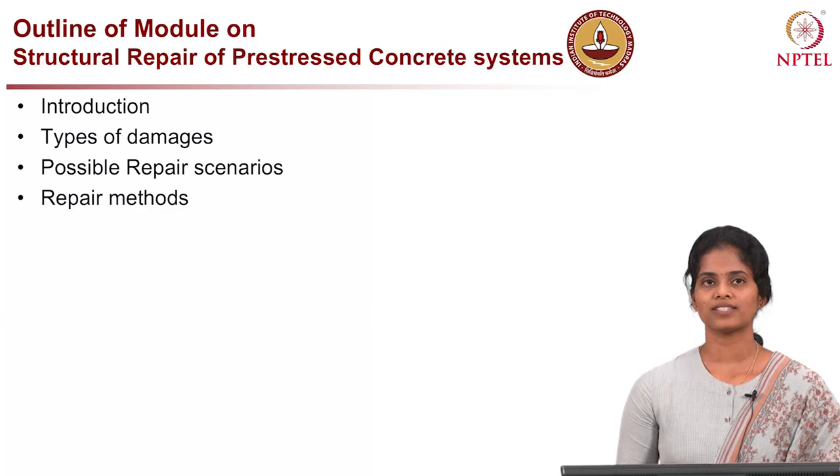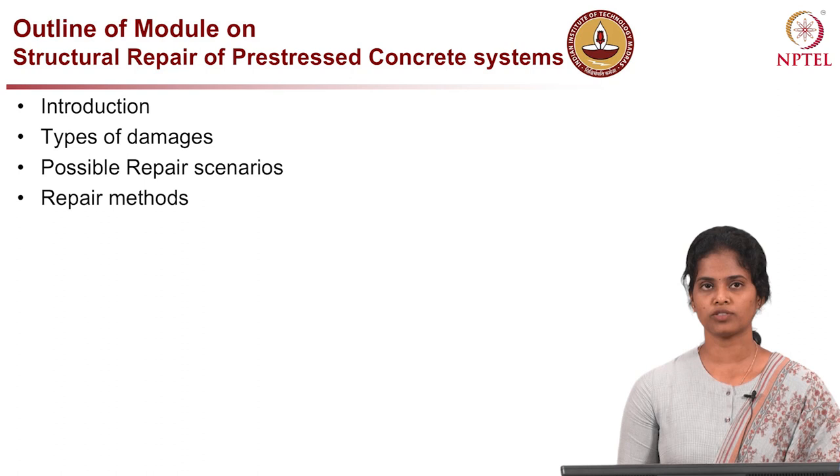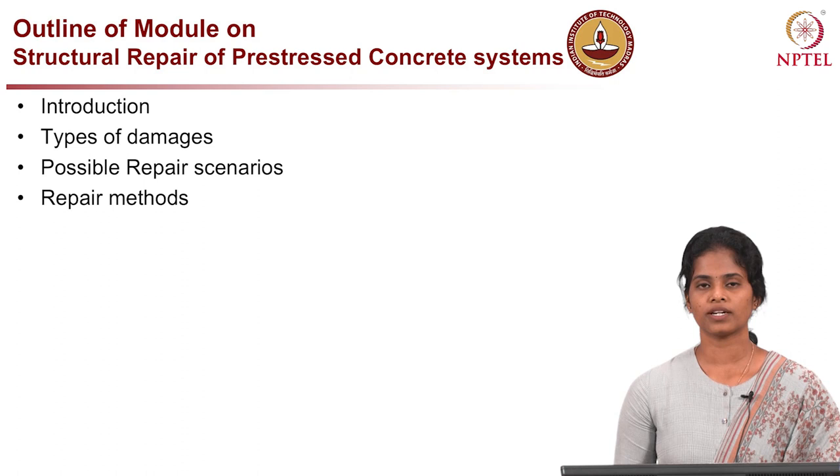This is the outline of the module on concepts of structural repair. We have seen introduction to concepts of structural repair and strengthening of beams, columns and walls, and joints. In this lecture we are going to look at strengthening of pre-stressed concrete to enhance its performance.